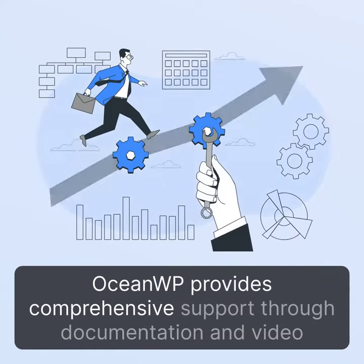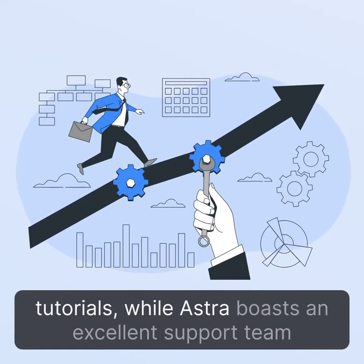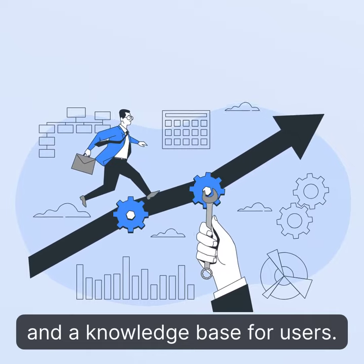OceanWP provides comprehensive support through documentation and video tutorials, while Ustra boasts an excellent support team and a knowledge base for users.